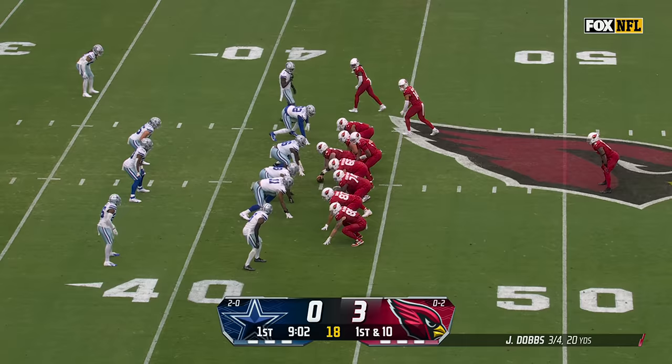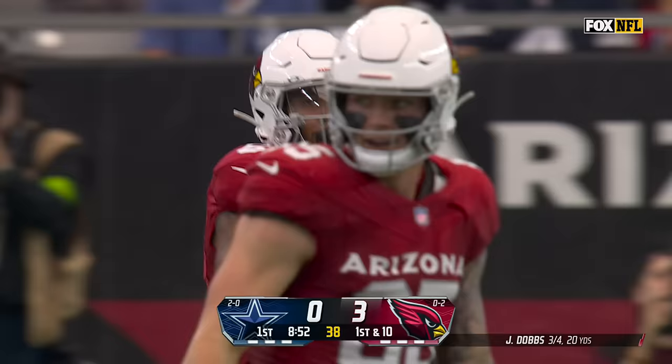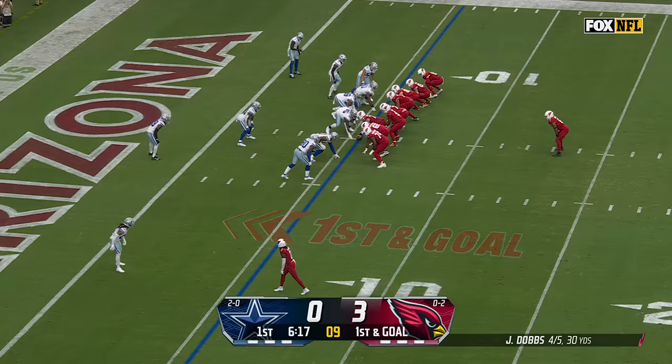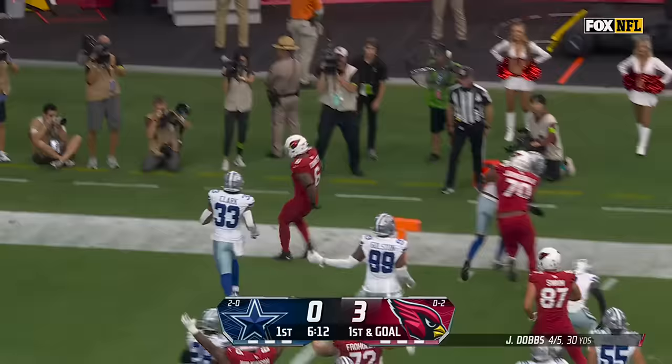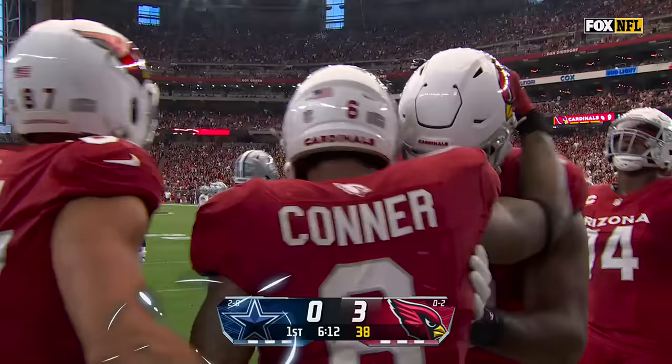First down run for Conner. James Conner inside the 25, rips off 20 yards before Malik Hooker brings him down, just outside of the 5. It is Conner, short side of the field, blocker ahead, end zone ahead — and a touchdown! James Conner with a key block from Paris Johnson.